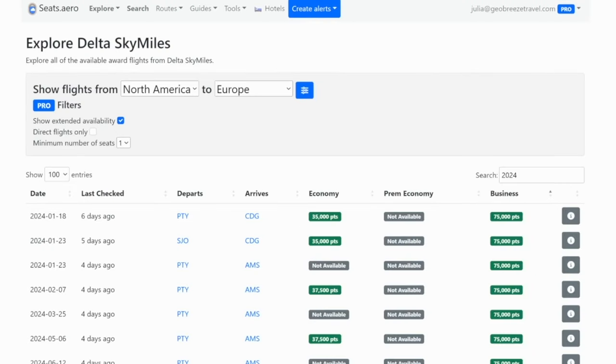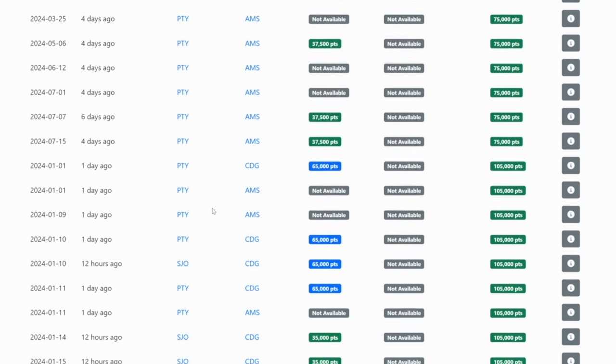Let's jump right in with how to use Delta miles. If you have a bunch of Delta points, what do you even do with those? Because if we look on seats.aero and explore Delta, if we are trying to get from North America to Europe in business class, a lot of the departure airports from North America are not in the United States — it's either going to be Panama or Costa Rica.